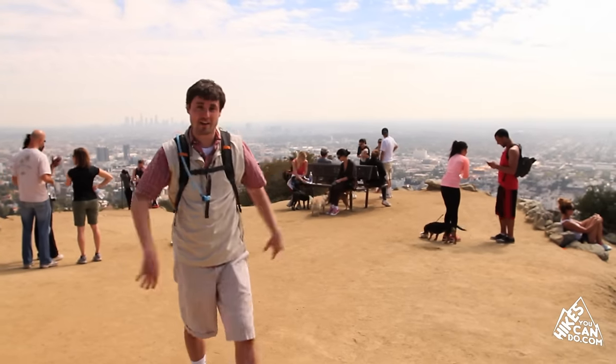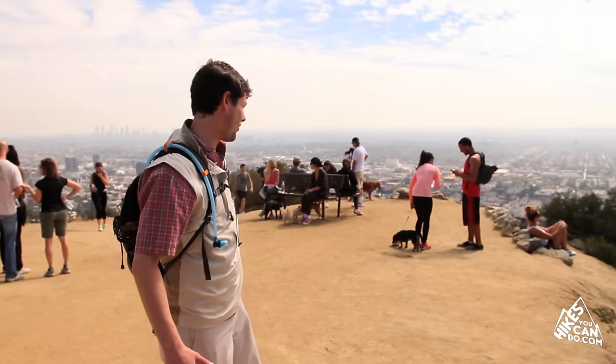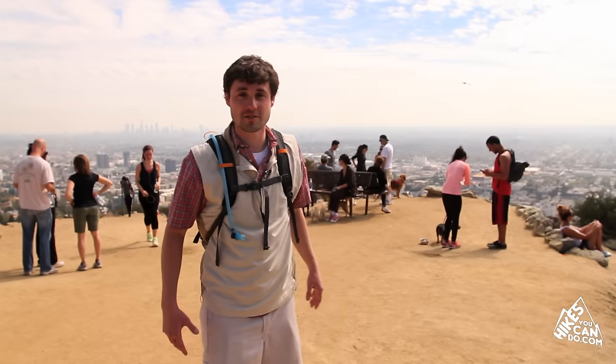The highlight of this hike are definitely these spectacular views all around us, and the people watching of course. So let's go ask them why this hike is so popular.